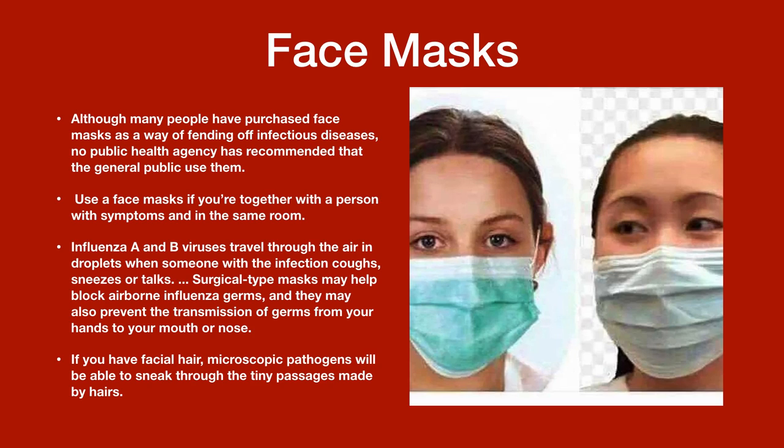If you have facial hair, microscopic pathogens will be able to sneak through the tiny passages made by hairs.